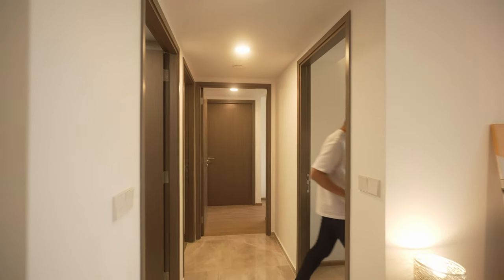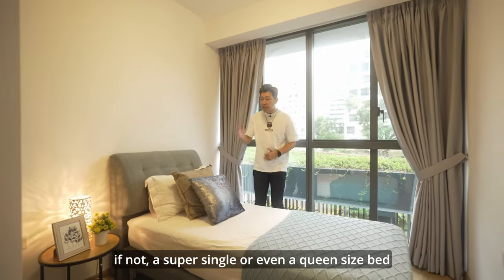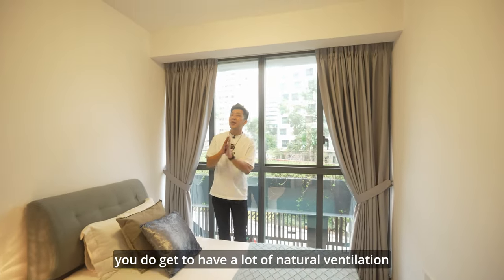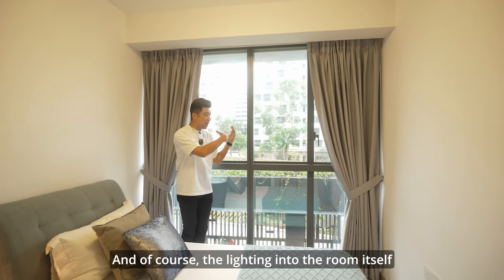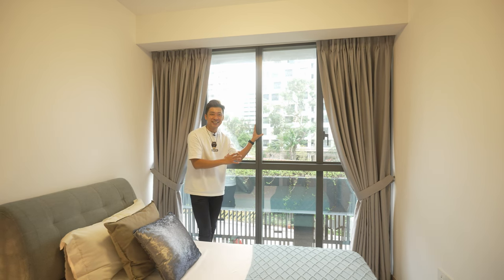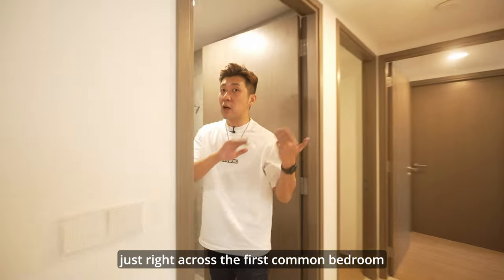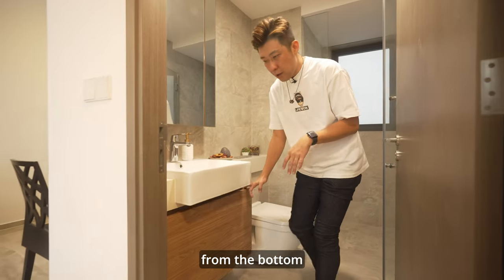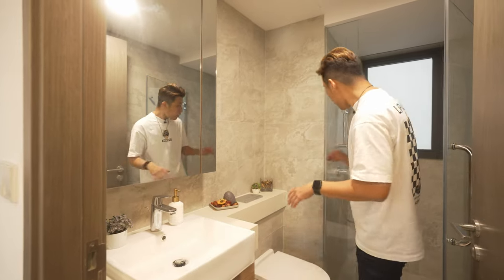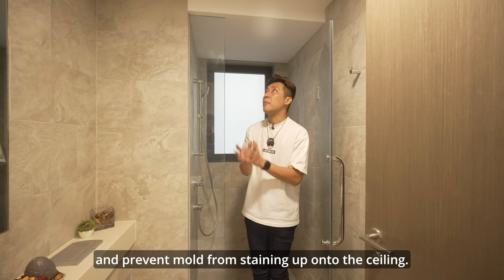Next up, let's check out the first common bedroom. You can easily fit a single, super single, or even a queen-size bed here, and with a queen-size bed you still have plenty of walking space around. This bedroom gets a lot of natural ventilation and lighting, thanks to floor-to-ceiling windows. The common bathroom is located just across from this bedroom, offering plentiful storage space from the bottom all the way up behind the mirror. Faucets are under the Grohe brand, and the bathroom also features a window to allow hot air to escape.